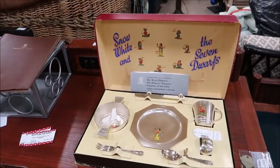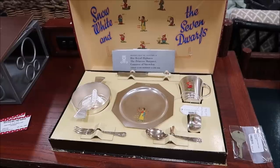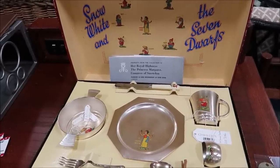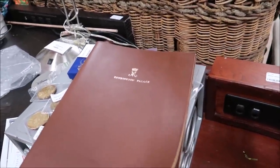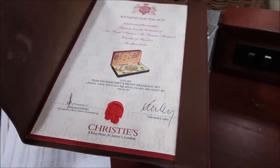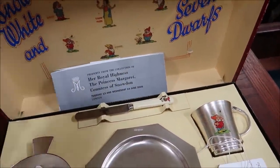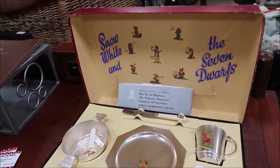This right here might be the rarest thing in here so far. This is a Snow White and the Seven Dwarves tea set, and it was actually gifted from Walt Disney himself to Princess Margaret in 1937 — from Kensington Palace. It comes with a book and her royal seal. This is literally the definition of one of a kind. Walt Disney literally gave this to Princess Margaret, it's been sold once, and now it's offered up right now. This belongs in the Disney archives.